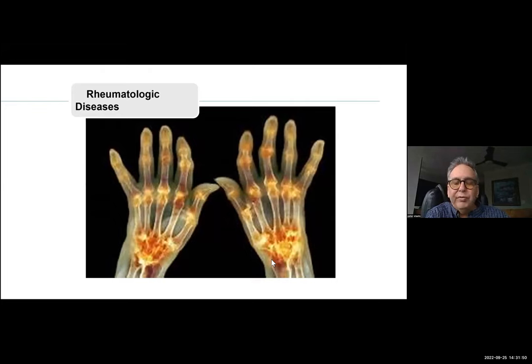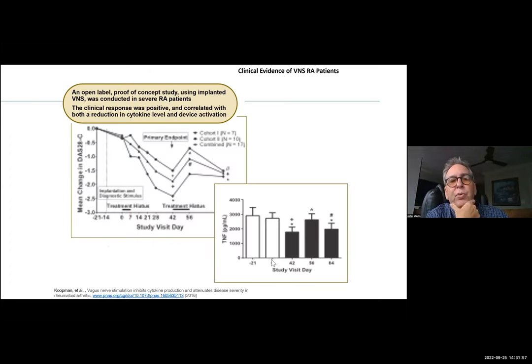Over the last 20 years there's been robust study of this. With the implanted device, there's a group with Setpoint Medical — a medical device company that makes an implanted micro vagus nerve stimulator. They showed that you could decrease the production of TNF-alpha with vagal nerve stimulation. These are patients with rheumatoid arthritis who failed conservative management, and you can see over time there was a significant improvement in their DAS28 scores, directly correlated with the vagal nerve stimulation. Turn off the vagus nerve stimulation at day 42 and you start to see an increase again of TNF-alpha.